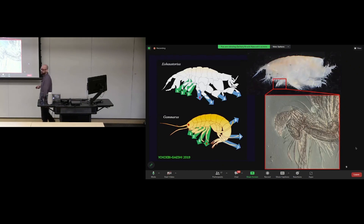Compared to the basic gammarid form with thin legs and long antennae, haustoriids have broadly expanded legs and shorter, more robust antennae. They're also completely blind — no eye pigment whatsoever. Zooming in on one of the legs, you can see a cup-like, almost shovel-like structure with lots of spines and setae around it, which they use for digging.